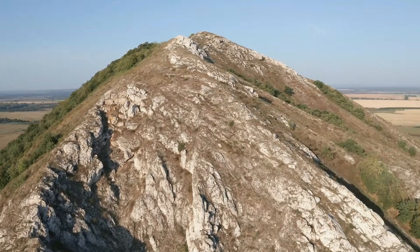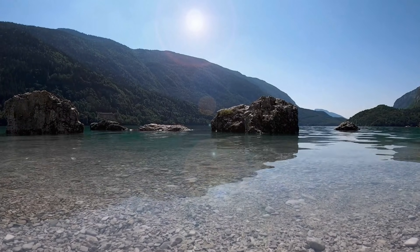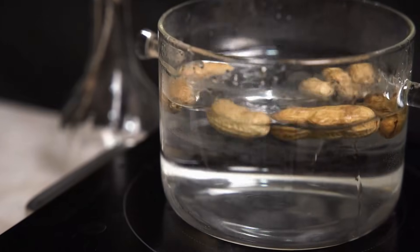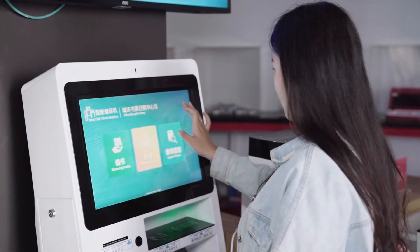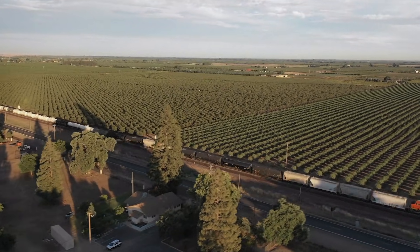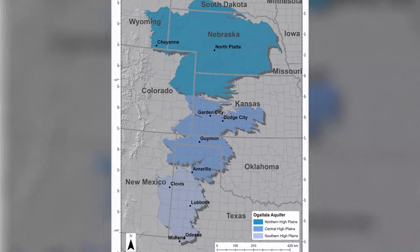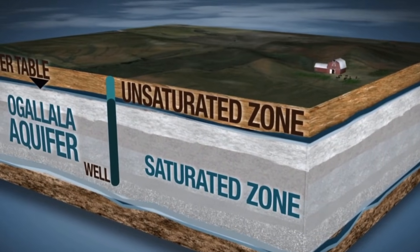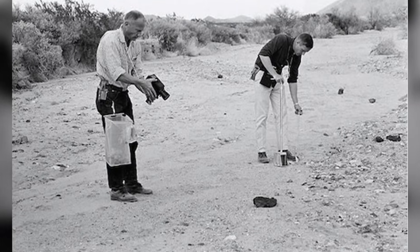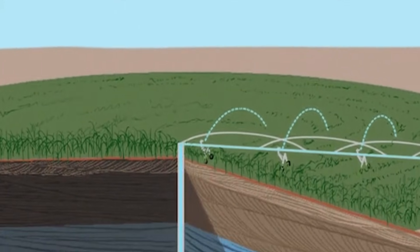But then the climate changed. The mountains got taller and blocked the rain clouds. The rivers dried up or moved, and the water stayed trapped in the sand. This is a critical point: the water we are using is a gift from a world that doesn't exist anymore. It is not a bank account where you can put more money in — it is a vault that was filled once and then locked. Scientists measured the refill rate and found that in most places only about half an inch of rain reaches the aquifer each year, thinner than a penny, but we are pumping it out much faster than that.